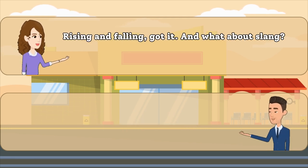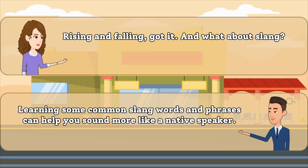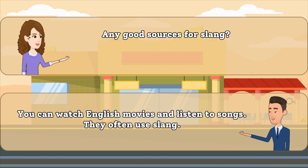And what about slang? Learning some common slang words and phrases can help you sound more like a native speaker. Any good sources for slang? You can watch English movies and listen to songs. They often use slang.